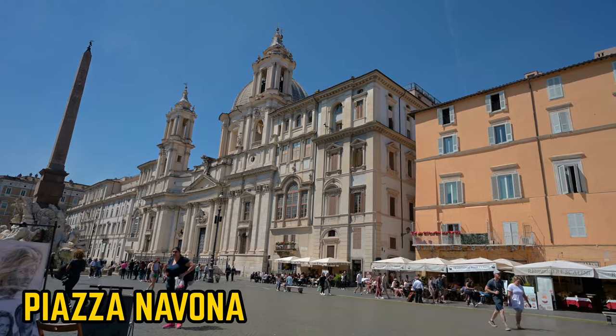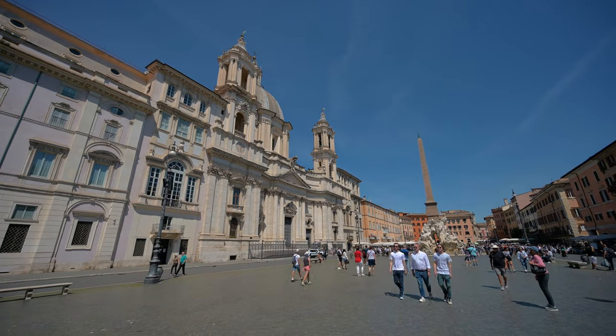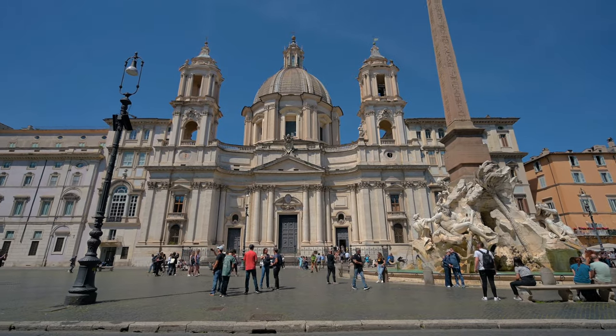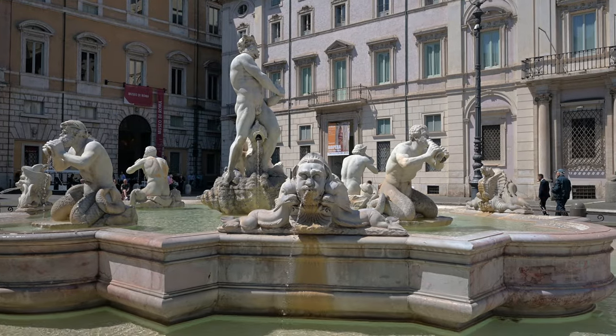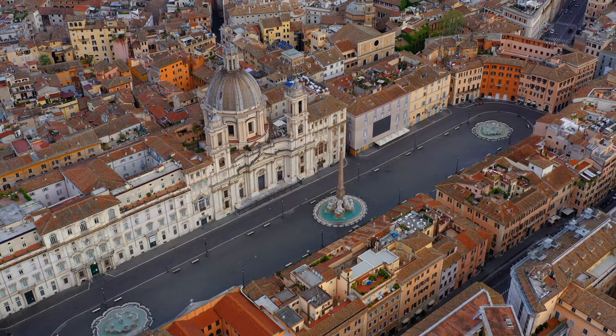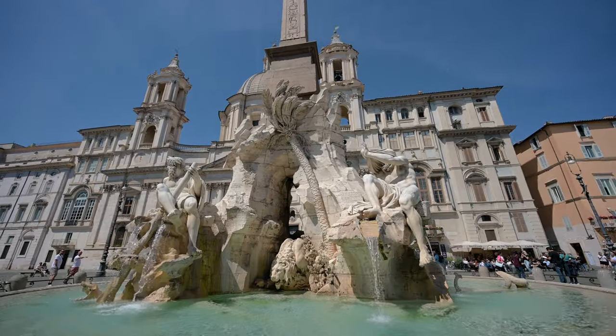1.5 euros later on a bus and I've made it to Piazza Navona. The theme of this video is to be on a budget, so I'm looking for as many free things as possible to do, and this is one of them. Piazza Navona is in the center of Rome and is one of the most beautiful squares. This place once used to be a stadium, which is why it has the shape of a rectangle.